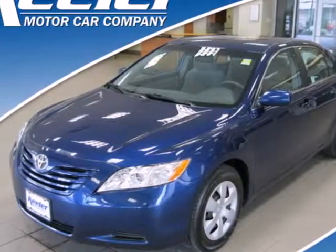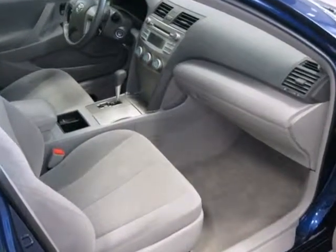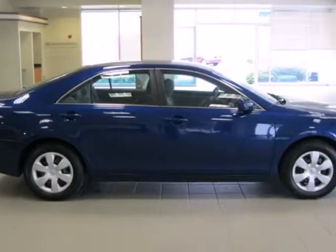Here's a 2009 Toyota Camry. Features include a multi-speaker stereo sound system with MP3 capability, power door locks with two-stage unlock, and keyless entry.